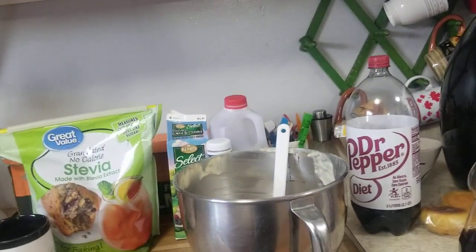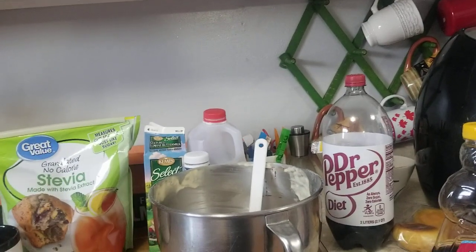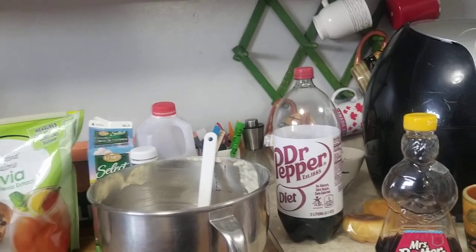Good morning. I started the dishwasher and put it on the long cycle so it's not done yet, and I need to go ahead and make this video so I can clean off my counter.